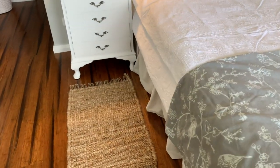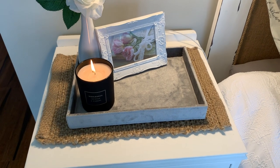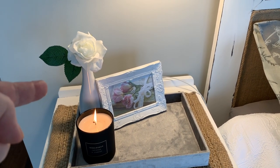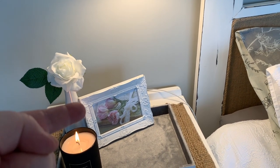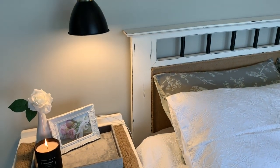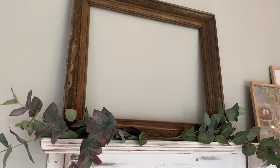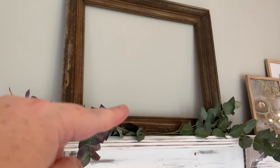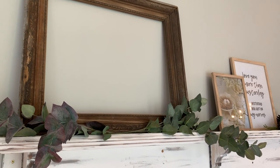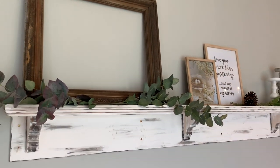Moving around to my side of the bed — I've got the same jute mat on the floor as my husband. On my bedside I have a jute placemat, a little velvet tray from Kmart, a candle from Kmart, a vase from Kmart, a rose from Kmart, and a frame from the Reject Shop with a printed image. Up the top on my mantel I've got a thrift store antique frame — I'm going to do something in the middle of that frame as one of my upcoming DIY decor projects.